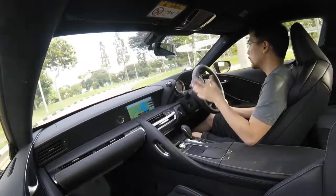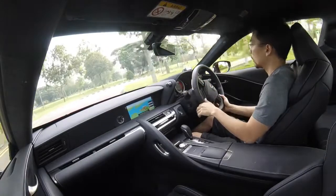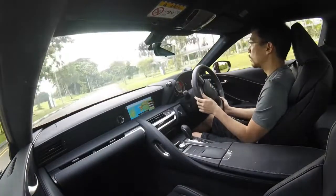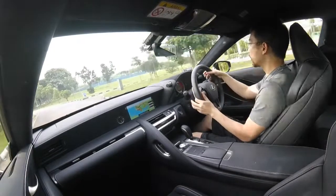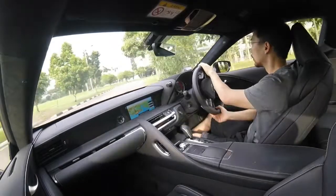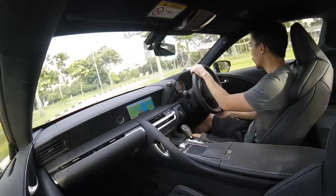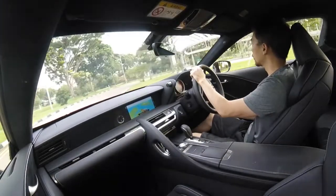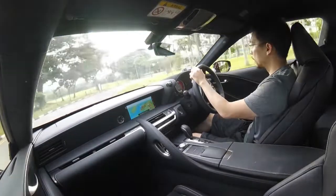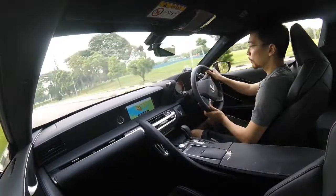Lexus says it has predictive technology — it takes all the inputs you're making with the throttle, brake, and steering, and predicts what you want to do based on your driving mode as well. Right now I'm in manual mode just so you can see how quick the shifts are. This is a very tight road so I can't go very quickly, but I hope you get an idea of what the LC is capable of. It sounds glorious too — that always helps.